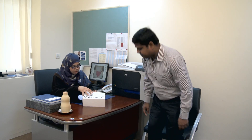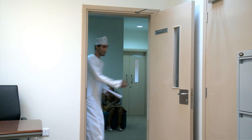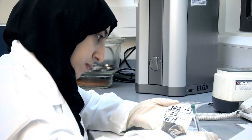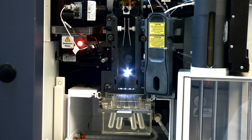Karo frequently gets samples from ministries and industry, including private laboratories and companies. Karo also provides services for students and scientists from institutes other than SQU. Some of the instruments available in Karo are very rare to find in other parts of the country, and a wide range of industries in Oman are greatly benefited by this facility.